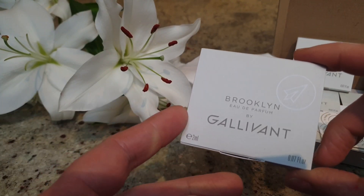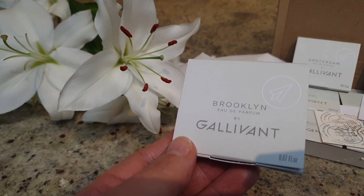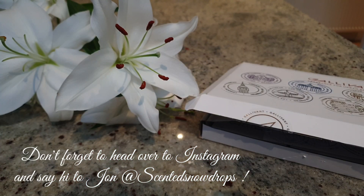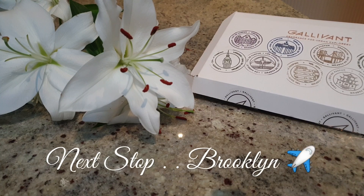Brooklyn will be our destination for next week. I think this one's a lot of people's favourites, so I'm really keen to try that one. Thanks so much for watching, I really hope you enjoyed this week's video. Thank you John once again for a fantastic review and for sharing your experiences of the House of Gallivant. Thanks for watching guys and I'll see you on the next one.